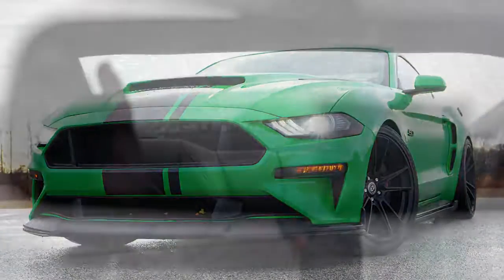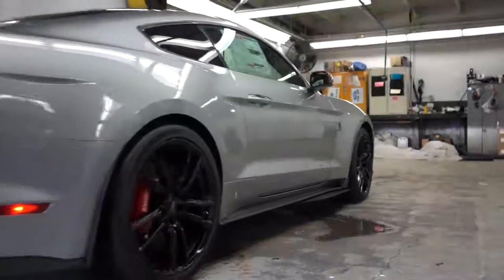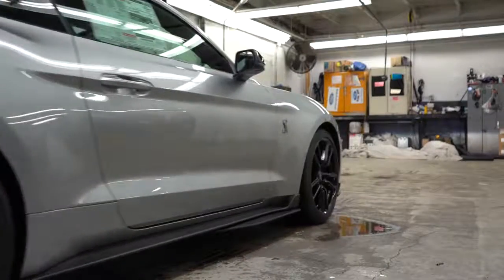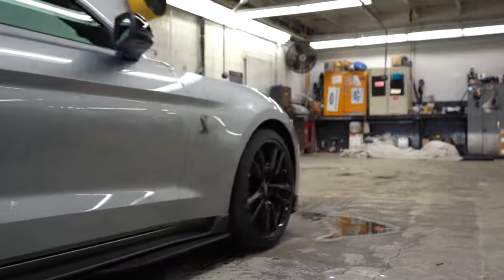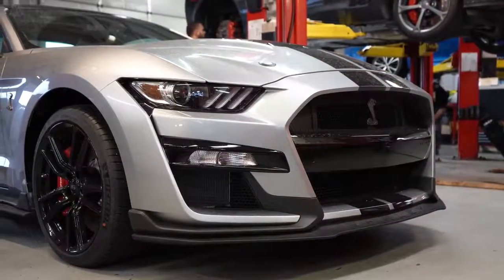The Recaro front seats are also available as an option without the track package. Since I own a 2019 Mustang GT, I can tell you visibility is definitely on point — no issues with the rear view mirror. Some people say the side mirrors are a little small, but you certainly get used to them. Now let's make our way to the exterior.